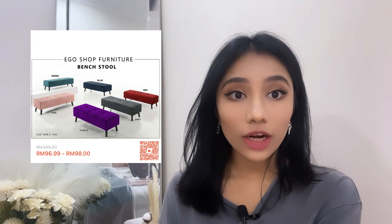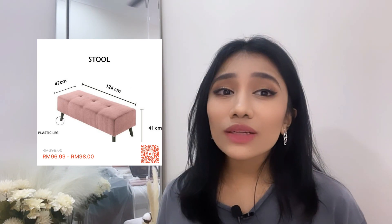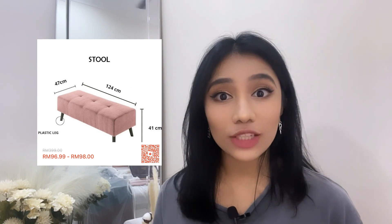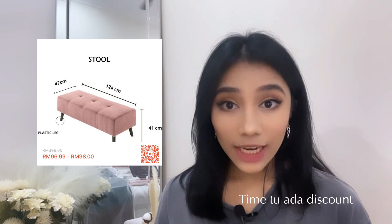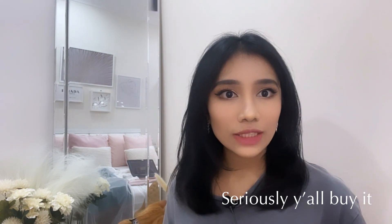The next item I recommend is this bench stool — the one I'm sitting on right now. It's available in pink, green, blue, purple, grey, and red. It is very cute, and the price is very affordable. I thought it would be like RM200 but it's the cheapest I could find on Shopee. I bought it for RM89 ringgit plus shipping fees — about RM150 total. I'm giving it 10 out of 10 because the cloth itself is smooth velvet with a great final touch.